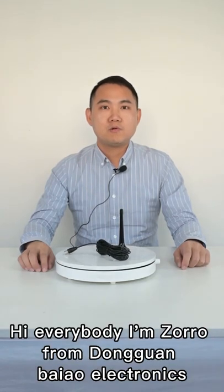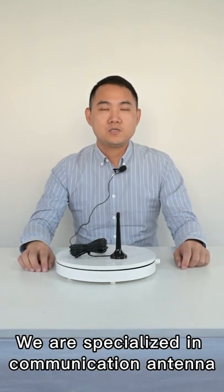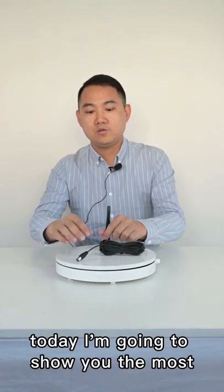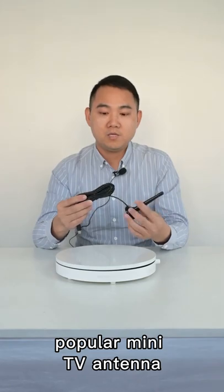Hi everybody. I'm Zoryo from Dongguan Bioelectronics. We are specialized in the communication antenna industry for more than 10 years. Today I'm going to show you the most popular mini TV antenna.